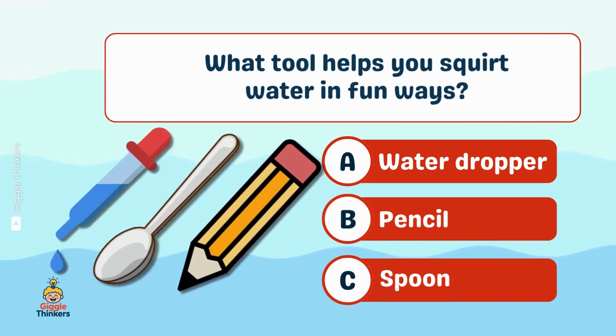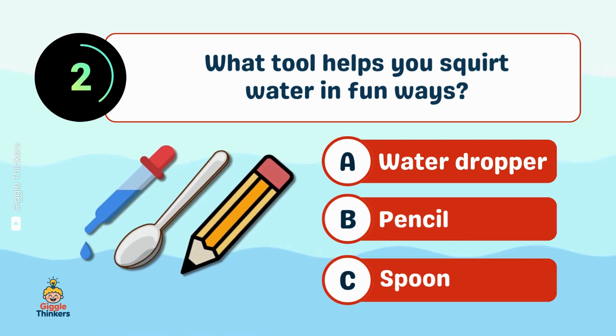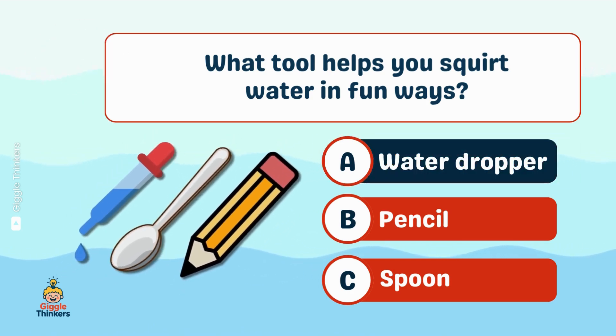What tool helps you squirt water in fun ways? A, water dropper.